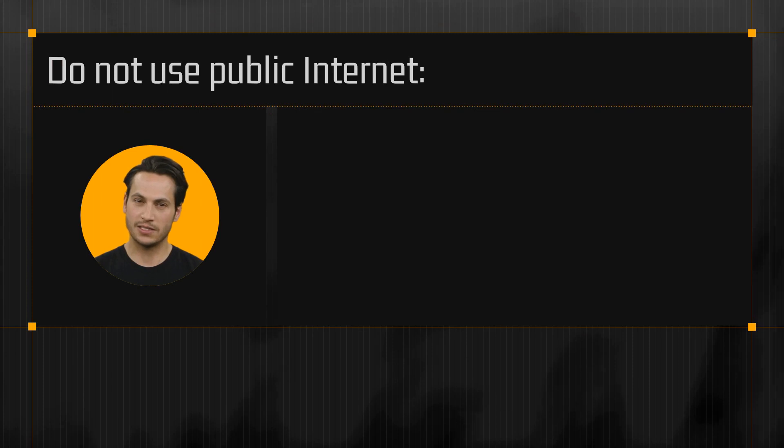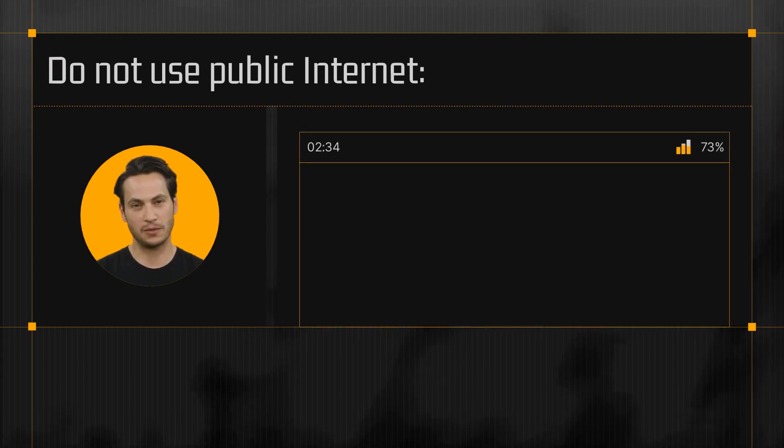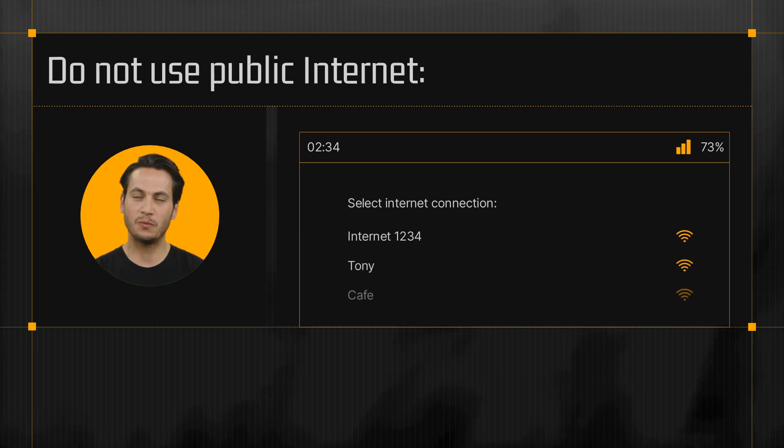Now that your device is secure, let's talk about your internet connection. When working in a public place, avoid using public Wi-Fi, as they are often unsecured and could put your information at risk. Instead, use your mobile data or a personal hotspot to ensure a secure internet connection.